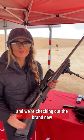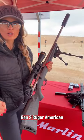Hey you guys, Christy Titus here. I'm out at media day at SHOT Show at the Ruger booth and we're checking out the brand new Gen 2 Ruger American.